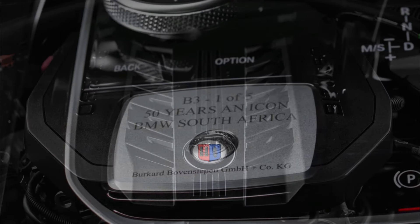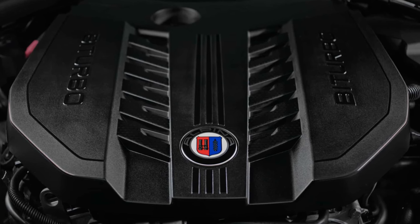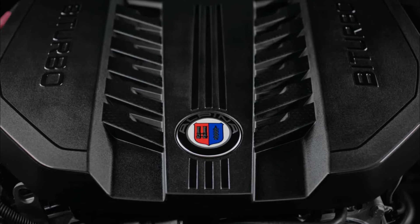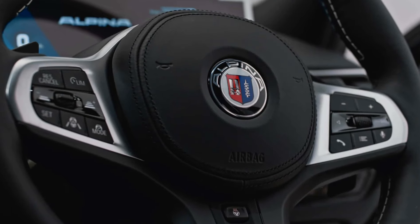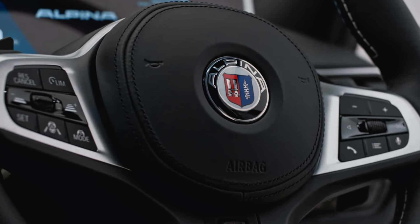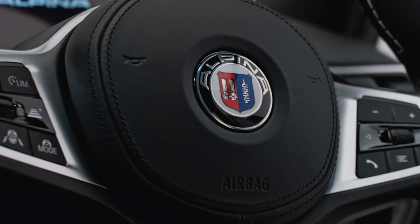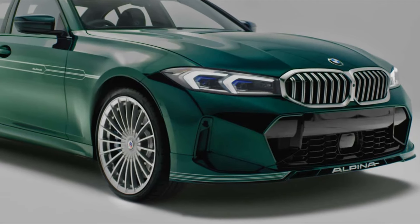Moreover, the BMW Alpina B3 AWD boasts a 3.0-liter six-cylinder inline engine equipped with two Alpina-specific monoscroll turbochargers, generating 364 kilowatts from 5,000 to 7,000 rpm and a peak torque of 730 Nm from 2,500 to 4,500 rpm. Paired with an eight-speed sport automatic transmission, it accelerates from 0 to 100 km/h in an astounding 3.6 seconds and achieves a top speed of 305 km/h.